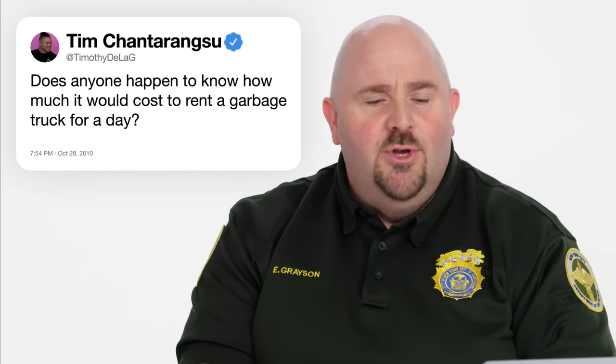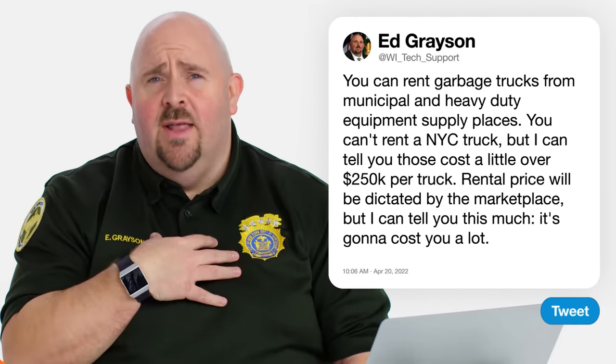Timothy DeLaGie asks, does anyone happen to know how much it would cost to rent a garbage truck for the day? Garbage trucks are for rent — not New York City's garbage trucks — but from municipal and heavy duty equipment supply places, you can rent a garbage truck. Right now in New York City, our average iconic white garbage truck that you see going house to house, curb to curb, is a little over $250,000 per truck because it's got the highest level of technology. We use renewable diesel and have a lot of things built in to make sure we're one of the most sustainable fleets across the country.